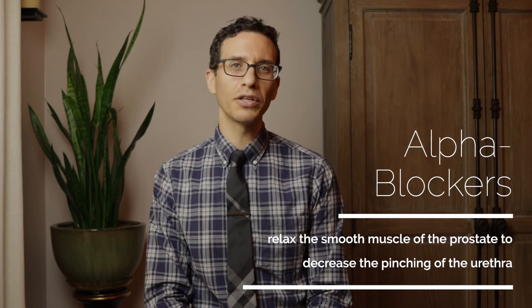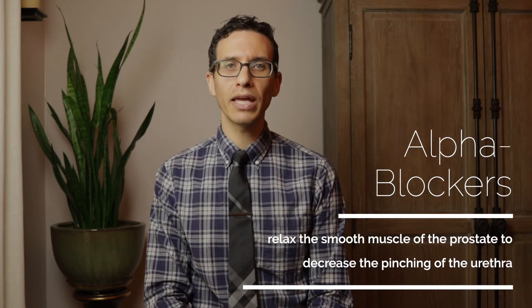The first option is called watchful waiting. This is for men who have minimal symptoms, and involves just monitoring the problem and treating if and when it becomes more bothersome in the future. The next option is medications. There are three types of medications used for BPH. The first and most common is called an alpha blocker, which works on the smooth muscle fibers in the prostate to relax those fibers and open the passageway through the gland.